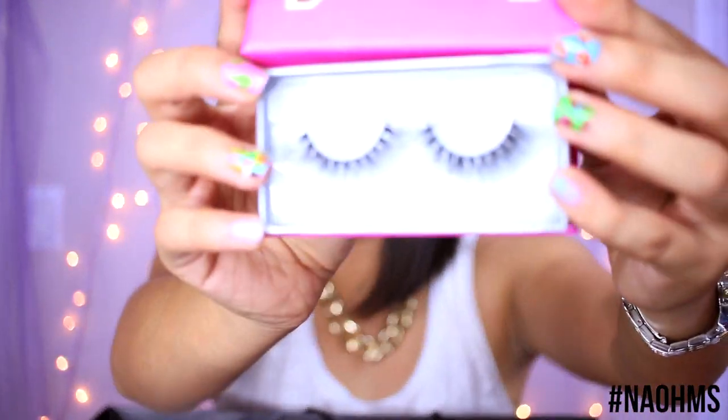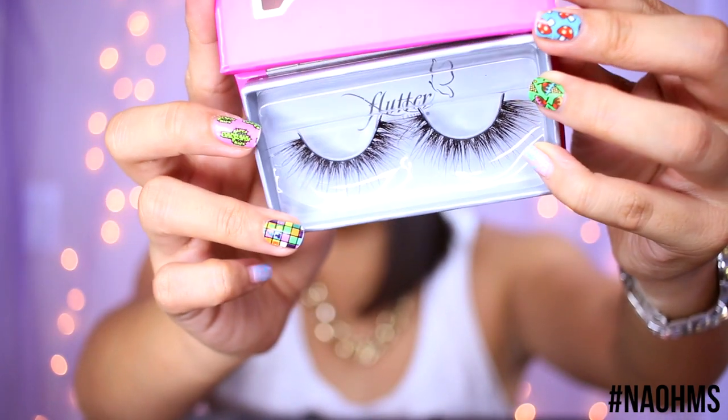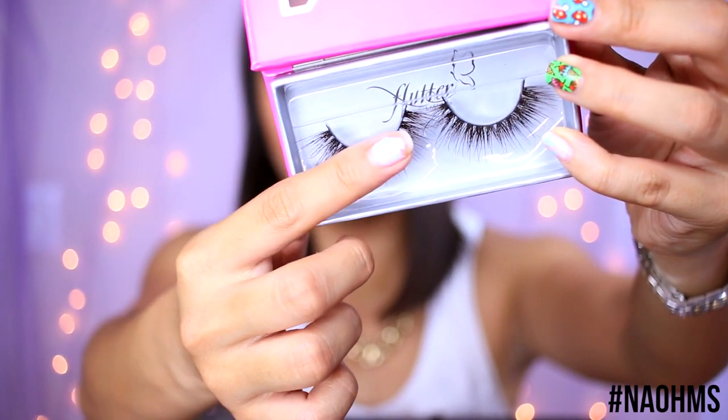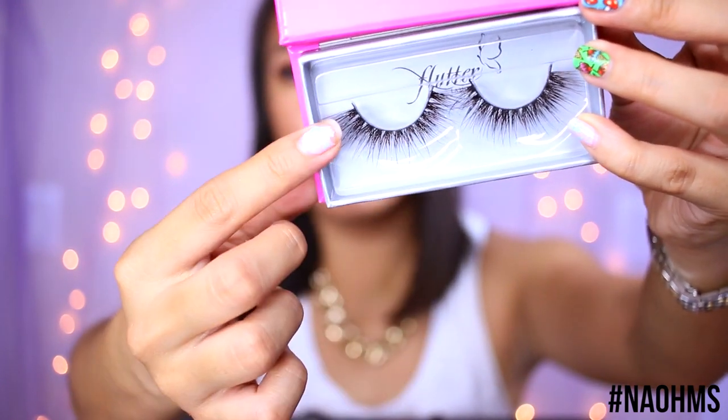I also got a pair of lashes from Flutter Lashes — these are the Tamana Roshan lashes designed for Flutter Lashes. They're very fluttery and wispy, with some lashes longer than others.